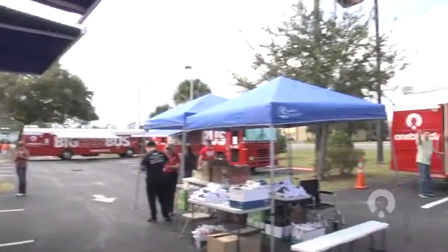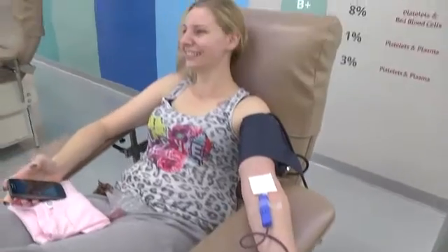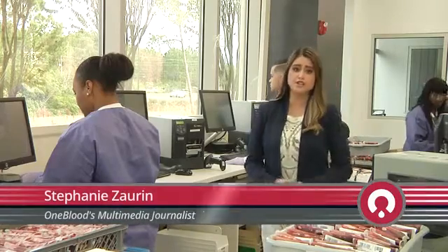Every day people board the big red bus or visit a OneBlood donor center and give blood. But have you ever wondered about what happens to your blood after you donate? Your blood goes on quite a journey before it arrives at a hospital. The OneBlood team is working behind the scenes and around the clock to provide life-saving blood to patients in need. We're about to give you an up-close look so you can see firsthand the journey of blood.